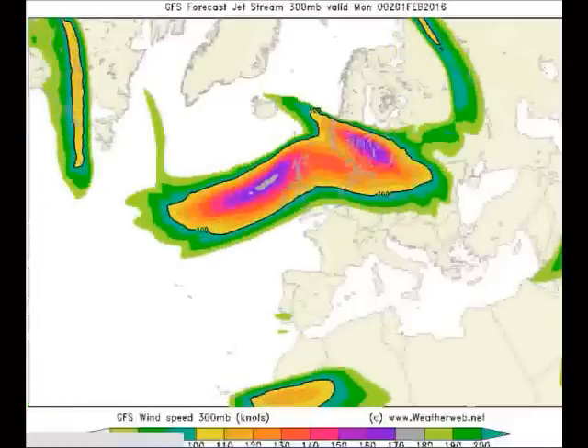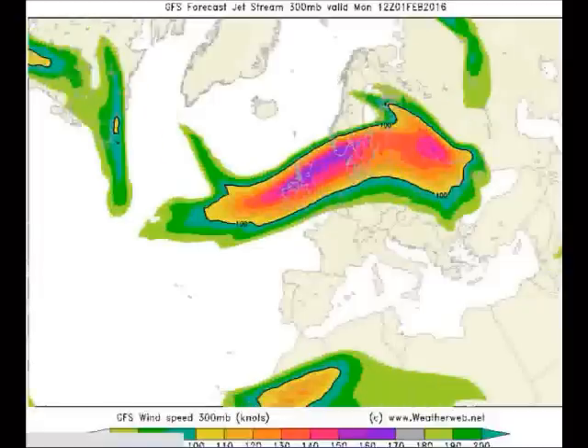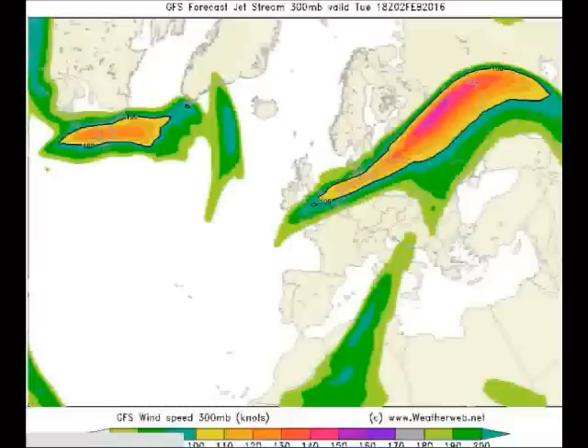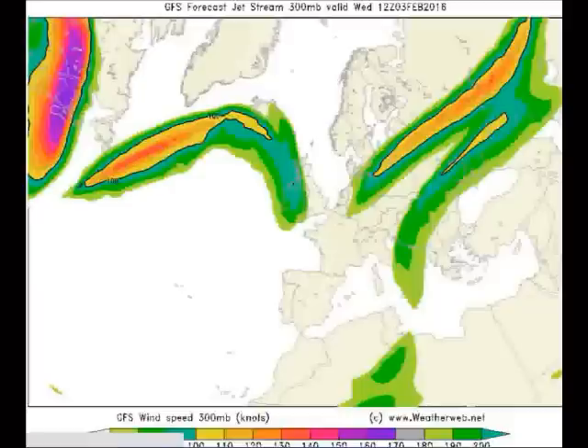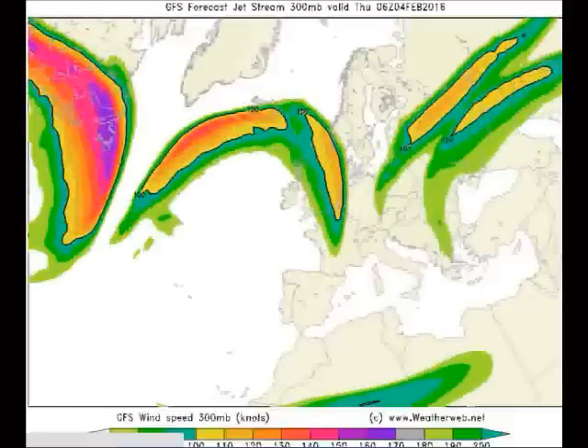Further forwards into the new week, again a strong Jetstream is in place as we head into Monday. A deep area of low pressure will be to the north of Scotland again, so there's a risk of gales and heavy rain on western-facing coasts and hills of Britain. Into the middle part of the week, the Jet weakens slowly and for a few days we drag down something a bit cooler from the north. But as the Jetstream intensifies again over the Atlantic, we expect further areas of low pressure and milder air as the Jetstream moves back towards the north of us.